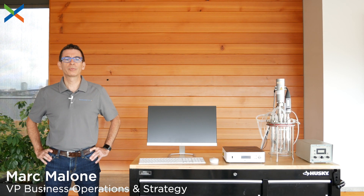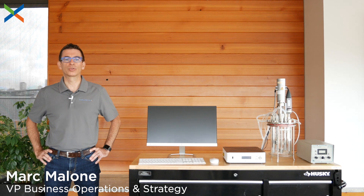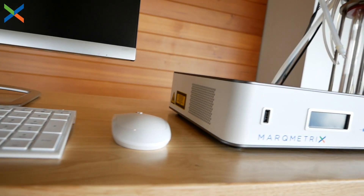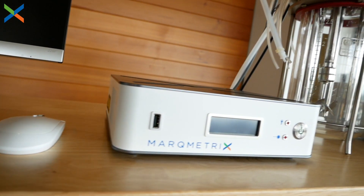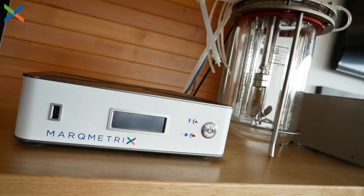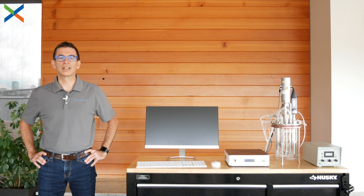At Markmetrics, we make instruments that help our customers gain greater control of their processes that involve chemistry. Our instrument is called the all-in-one process Raman system. The underlying technology we use is called Raman spectroscopy, which I'll cover further in a few minutes.